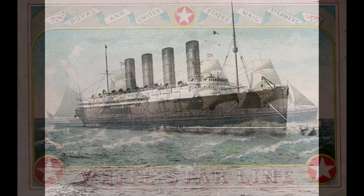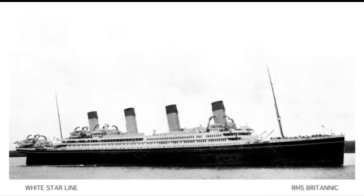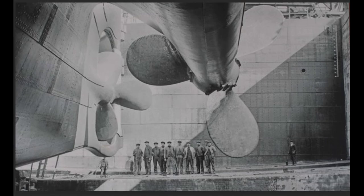The White Star Line, hoping to compete with its main rival, countered by ordering three massive ocean liners: the Olympic, Titanic, and Britannic. Built by the Harland and Wolfe shipyard in Belfast, Ireland — now Northern Ireland — the ships were designed to be the most luxurious liners afloat.